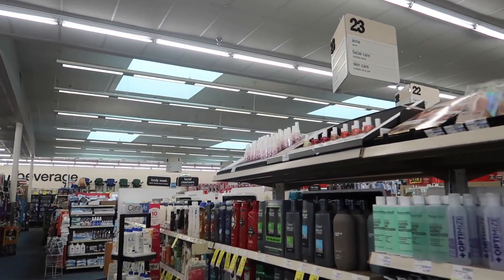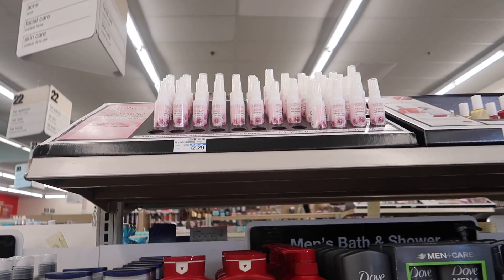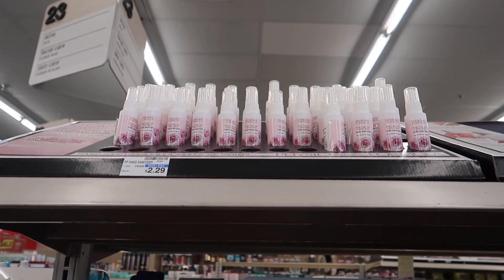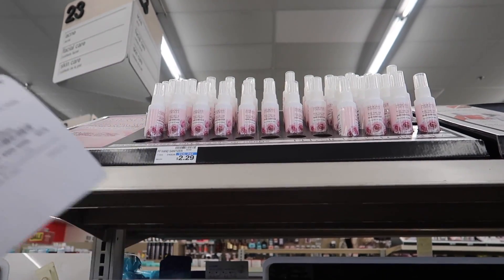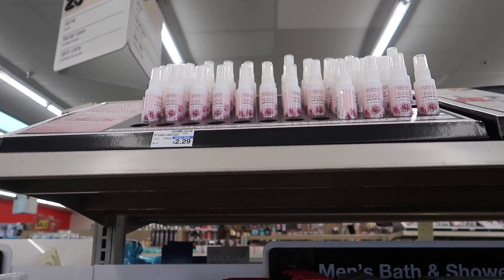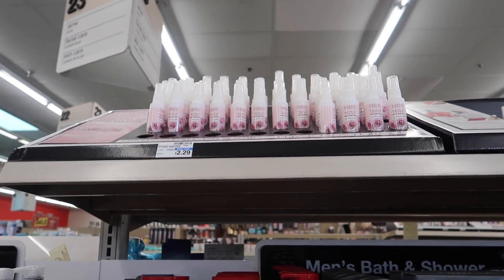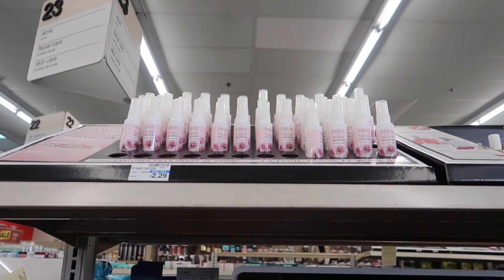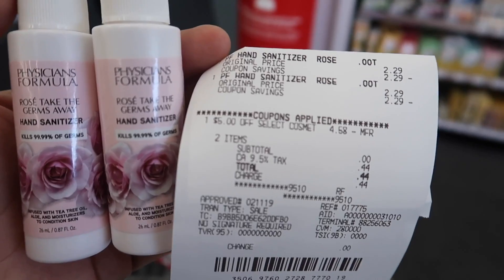I noticed the hand sanitizers are located over here — they might be somewhere different in your store, but here they are at my store. They are priced at $2.29. So if I buy two, I'll get $8 back in extra bucks, and then I get to use this CRT. That's going to bring my total to about $4.60, and with the CRT it's going to be completely free, and I should be getting back $8 in extra bucks, making it an $8 money maker.